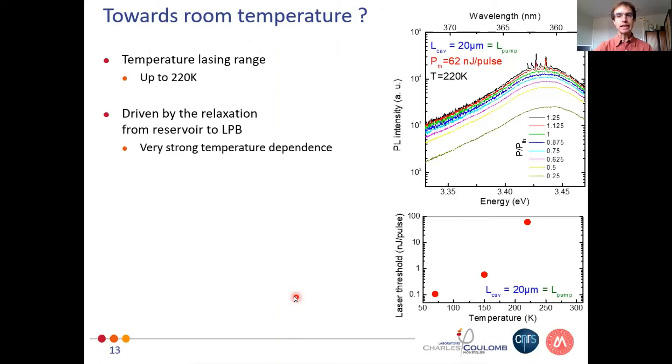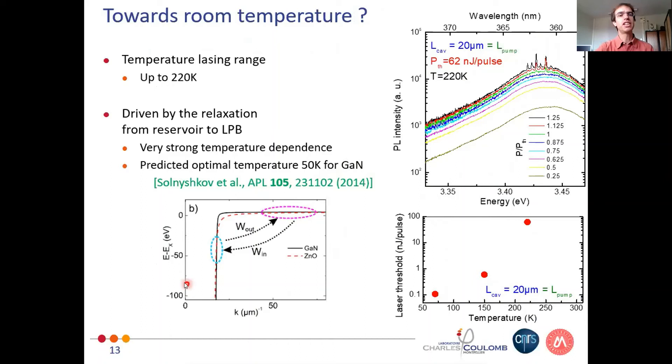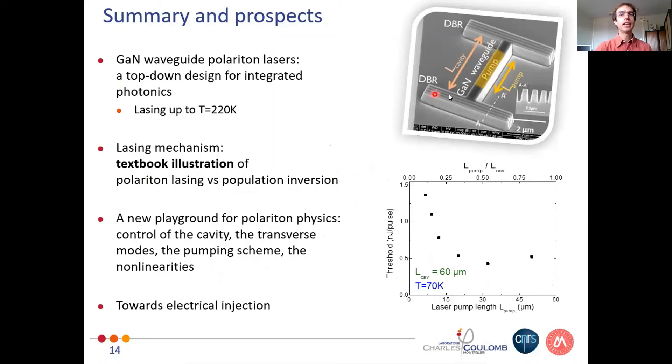Finally, a few words on temperature dependence, here on a 20-micron cavity. We can increase the temperature up to 220 K and still observe lasing modes at threshold. However, there is a three-orders-of-magnitude increase in threshold, related to the absence of an energy minimum in the polariton branch — as explained by Jesus earlier — so as temperature increases, polaritons cannot relax as efficiently and it becomes harder to achieve a narrow gain spectrum. Dimitri Solnishkov and Guillaume Alpeche predicted six years ago that the optimal temperature for gallium nitride is about 50 K, and this is indeed where we observe the lowest threshold.